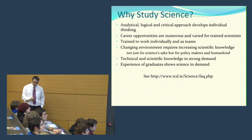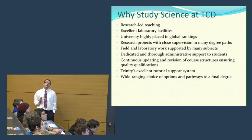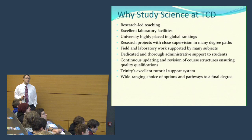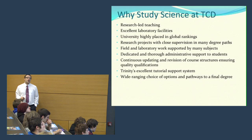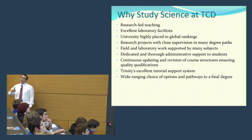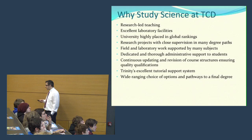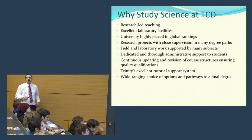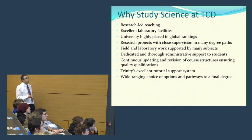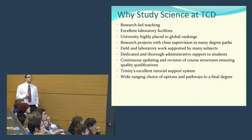Why would you study science at Trinity? Trinity is what's referred to as a research-led university — all or the majority of the lecturers will actually be involved in cutting-edge research on the global scale in their own particular discipline, and hence the teaching is led by developments in those fields. We also have excellent lab facilities so that we train people not only in understanding science but in the application of science. The university itself is very highly regarded both nationally and internationally, so the degree is a passport not just to jobs in Ireland but around the world.